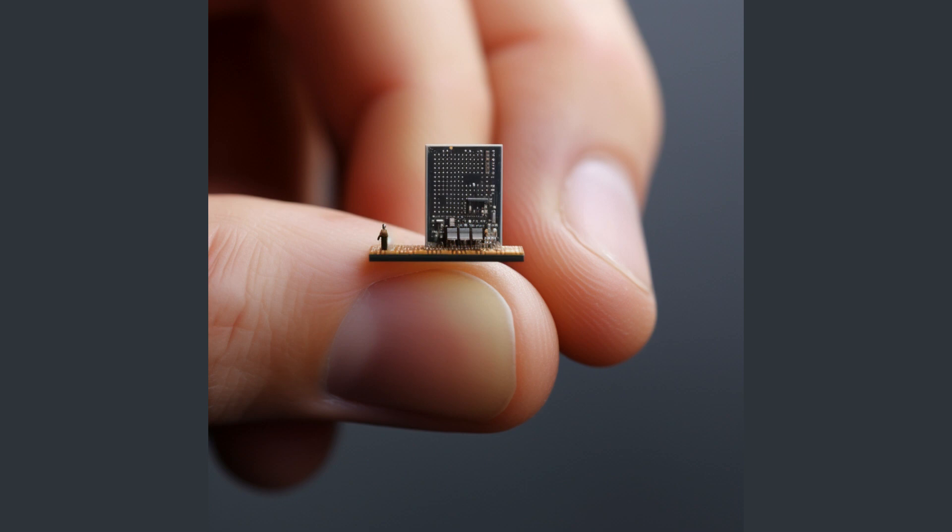As the world becomes increasingly digital, the demand for electronic devices is growing. However, the production and disposal of these devices have a significant environmental impact. By creating a product that can harness energy from ambient sources, Nexperia is providing a solution that not only meets the needs of the digital age but also contributes to environmental sustainability. The NEH2000BY is also designed to enhance the performance of the devices it powers — by harnessing energy from ambient sources, it can provide a constant source of power, ensuring that devices can operate continuously without the need for recharging, enhancing reliability and lifespan.